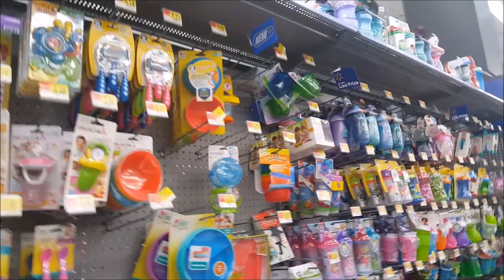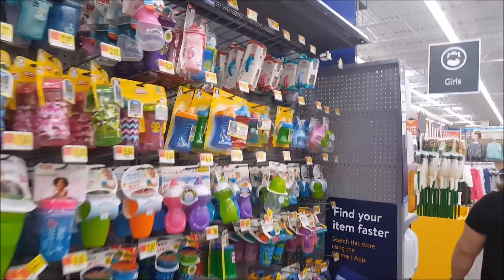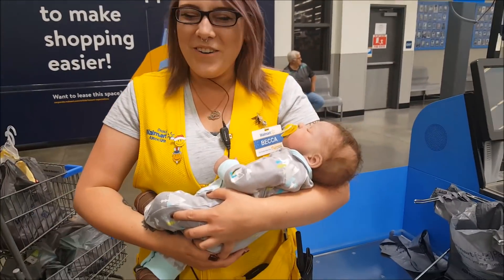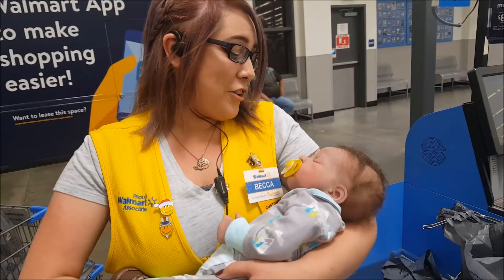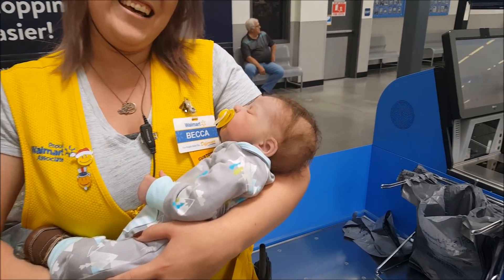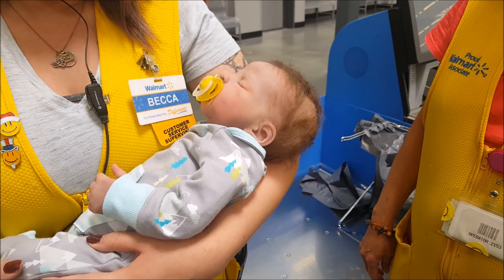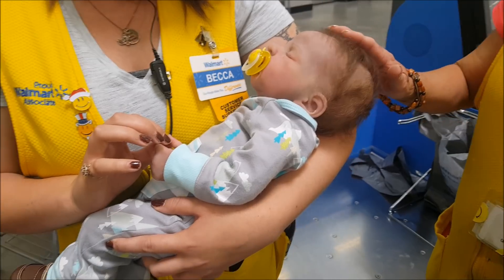Alright guys, I think that's going to be it for Walmart. I will make another video when we're at somewhere more exciting. Thanks for watching. I put this stuff on there too — it looks real. This one is silicone, but there are some that are vinyl, which are the harder ones, but they've become more popular now because they feel real as well as look real. Yeah, you have the little hands that look so realistic.